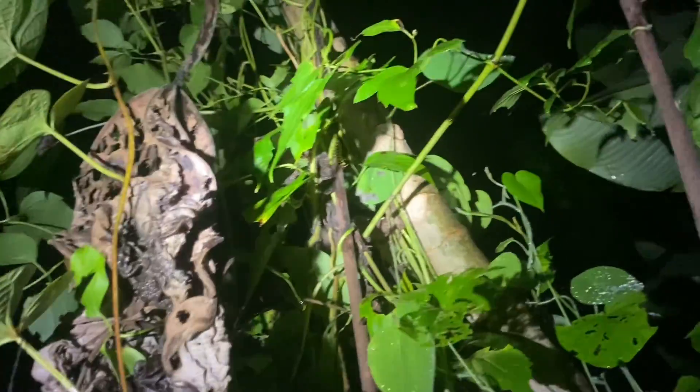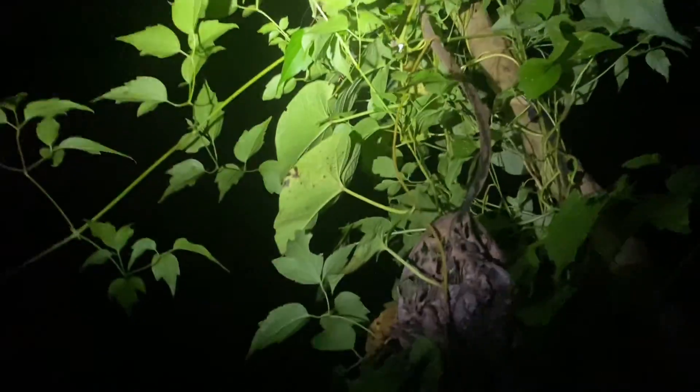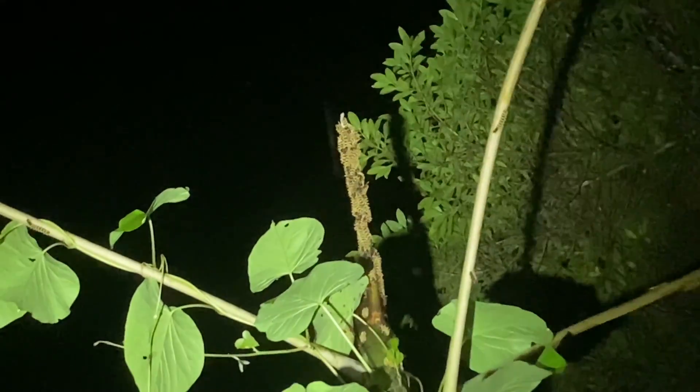Up here we have some saturniid caterpillars. I can't get very close — they're kind of high up, and there's one behind it too. There seems to be a few more on this tree; you can see the branch moving because there's a ton of caterpillars on it — maybe 20 or so up there, possibly even more.